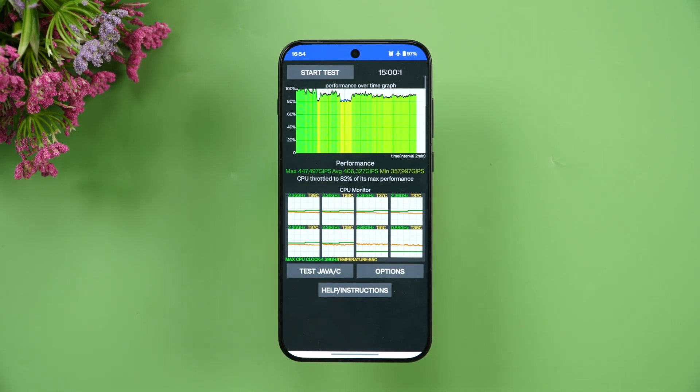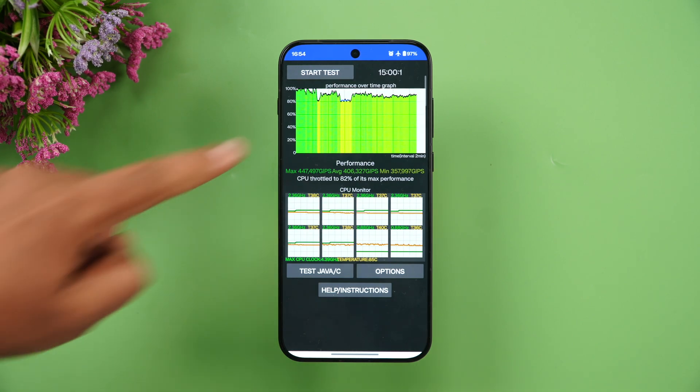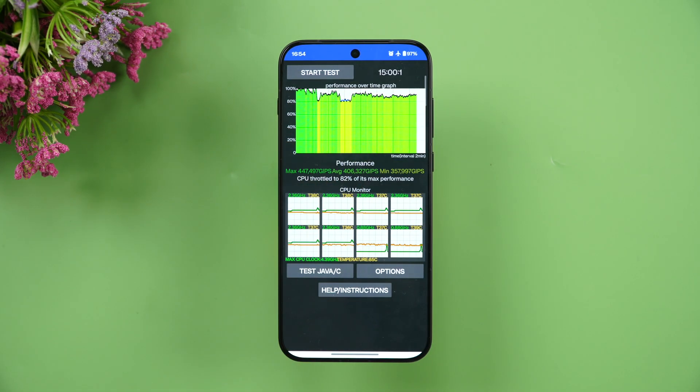The temperature rose from 27 degrees to 34 degrees — approximately a 7–8 degree rise. That's the first round of testing. Three percent battery drain occurred: it was at 100% before the test and is now at 97%. Next, let's do the stress test.